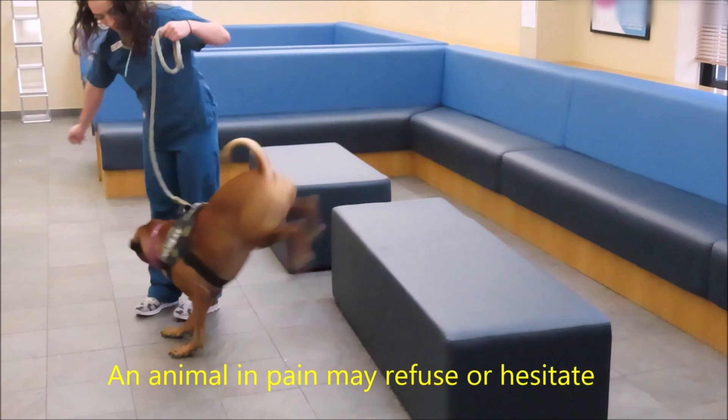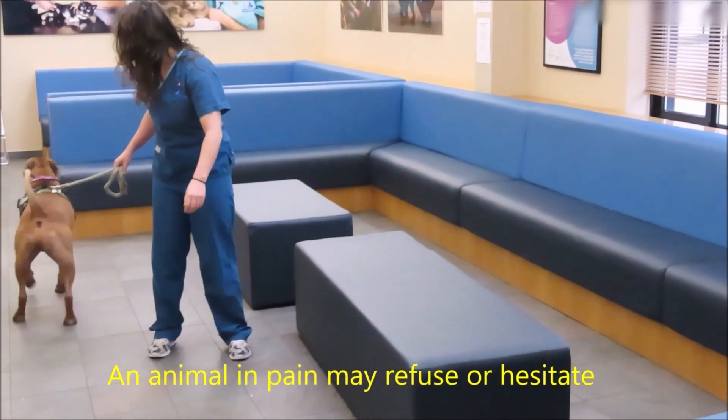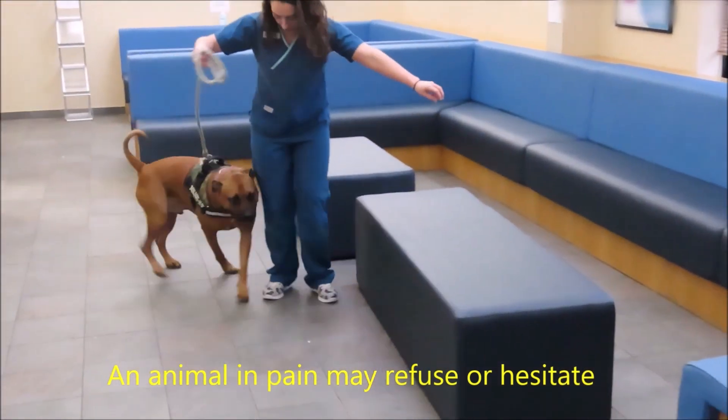Assessing jumping ability is very important in cats. You may be able to do that in your consult room or with a video.